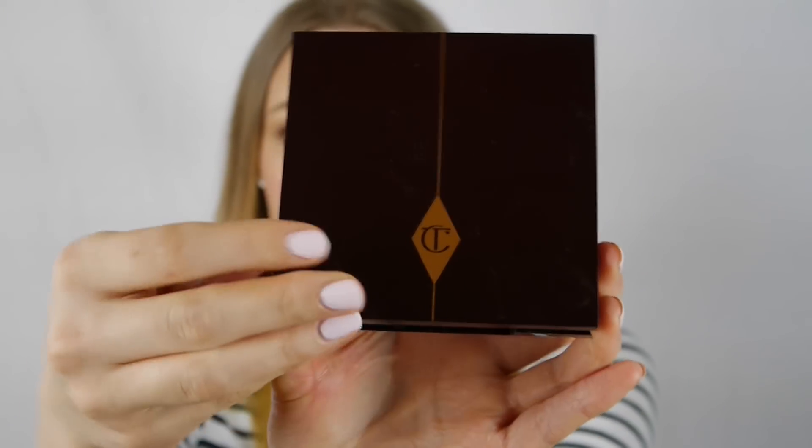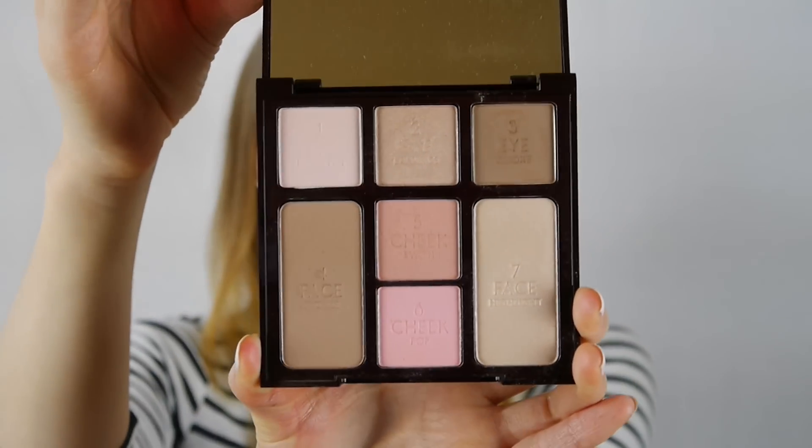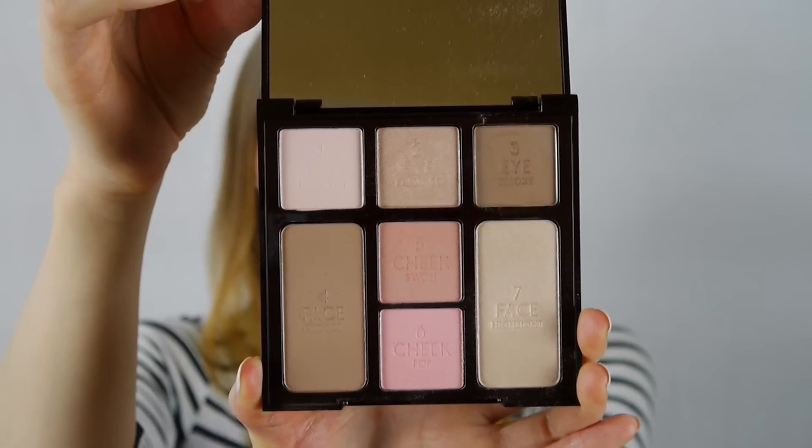So you get three eyeshadows: brighten, enhance and smoke. You get the bronze and highlight, which I'm pretty sure is the bronze and glow, and you also get two blushes — one swish and one pop. I think I've seen that colour combination in one of her regular blushes as well. So you're getting the same amazing quality but in a really compact, easy to throw in your bag kind of form.